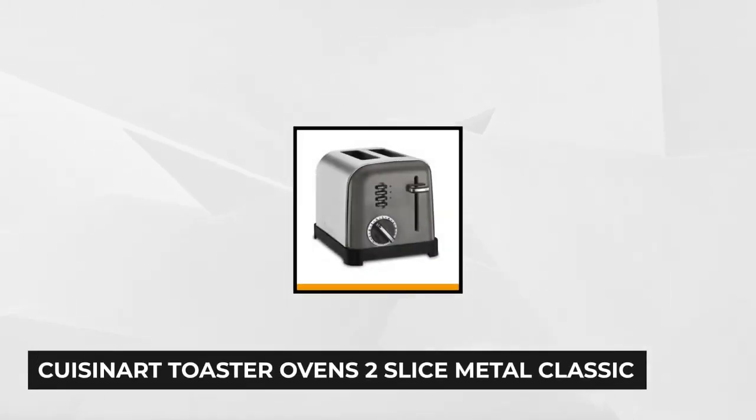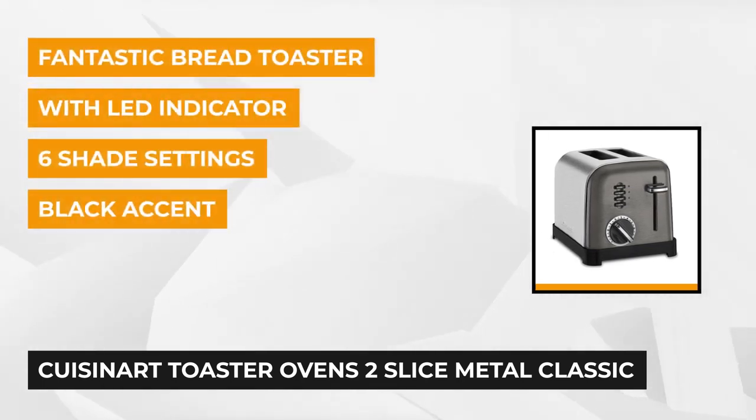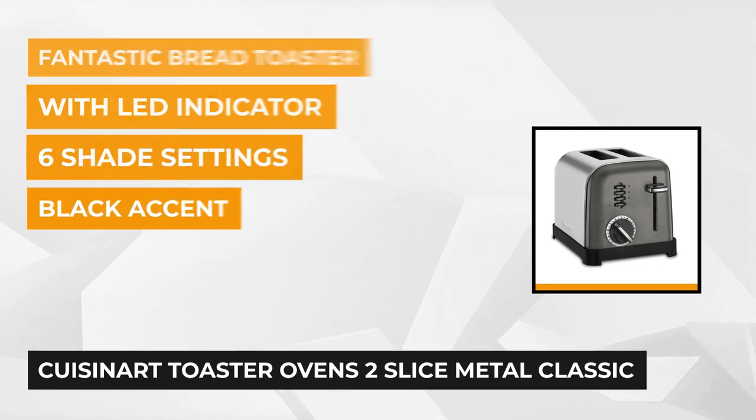At number four is the Cuisinart Toaster Oven 2 Slice Metal Classic Toaster. This product comes with a weight of just over four and a half pounds and its dimensions are 10 by 7 by 8 inches. The instruction booklet is straightforward to follow and it's included in the package. You'll also enjoy a three-year warranty on the product.